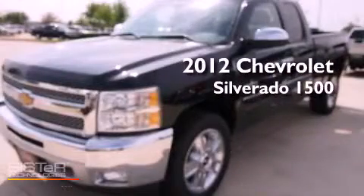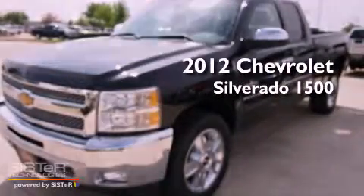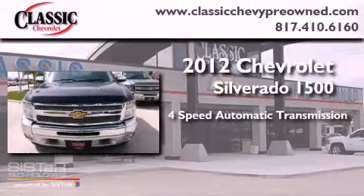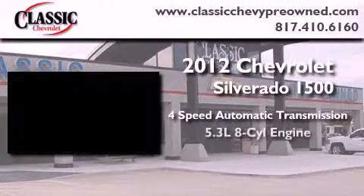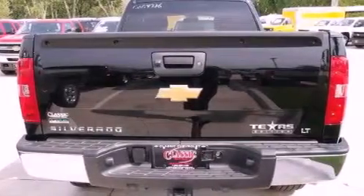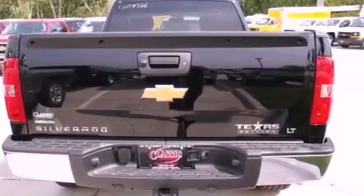This is a brand new 2012 Chevrolet Silverado 1500. This vehicle has seating for six adults, a 5.3-liter V8, and the added safety and control of four-wheel drive. Its top features and packages include the appearance package and a tire pressure monitoring system.